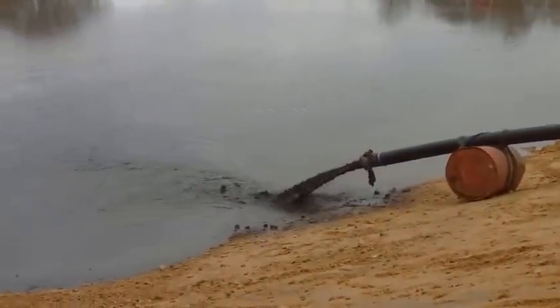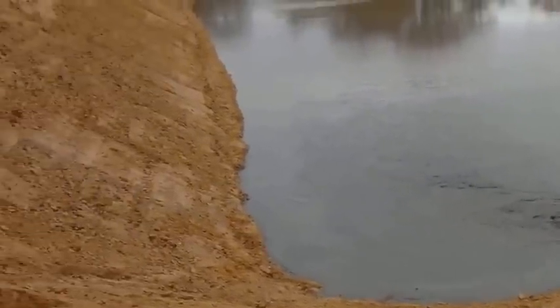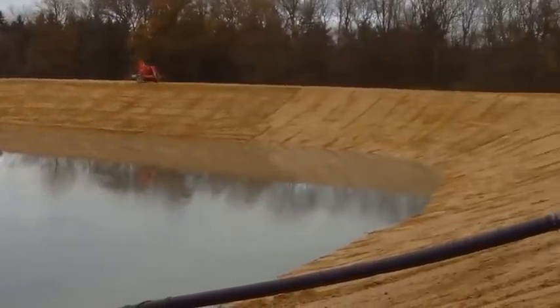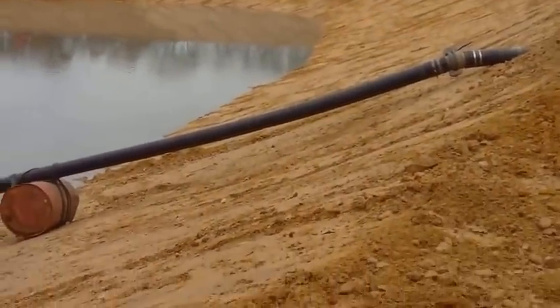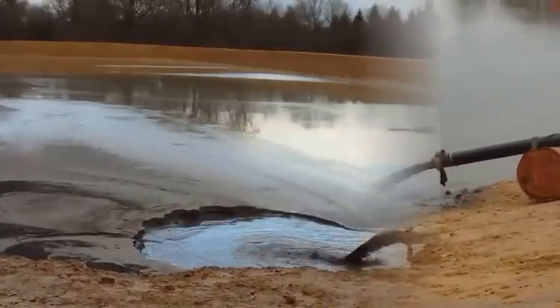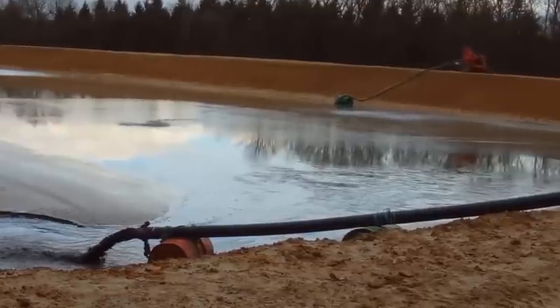The pumping starts and the silt slurry mixture spreads out over the lagoon. The silt can clearly be seen building up in the lagoon after 10 days of pumping.